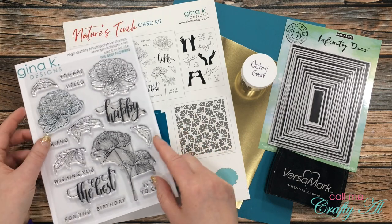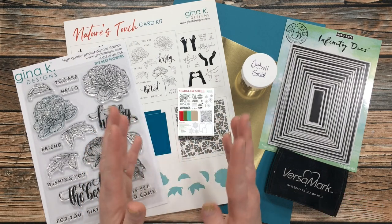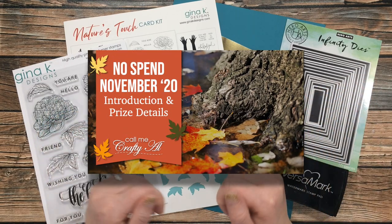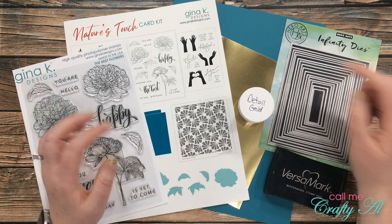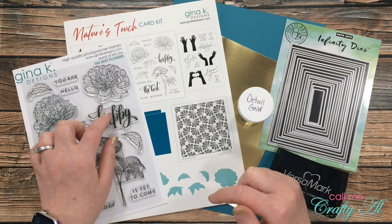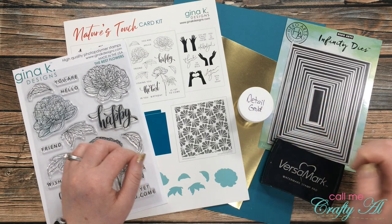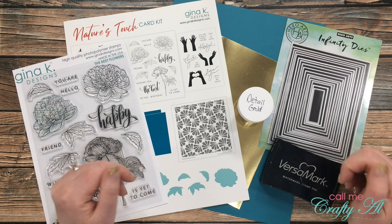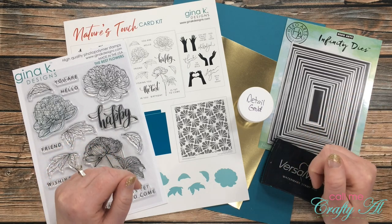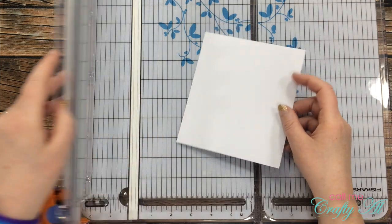I chose a stamp set from the Gina K Designs Nature's Touch card kit. My plan is to use this image right here along with one of the sentiments from the set. I currently have a No Spend November challenge going on where you can win the latest card kit, Sparkle and Shine, which is sold out — I'll link that introduction video below. For my papers I got out a scrap of gold cardstock from my stash and a piece of tranquil teal cardstock from the card kit. I'll be using Versamark and detail gold embossing powder for my stamped image.